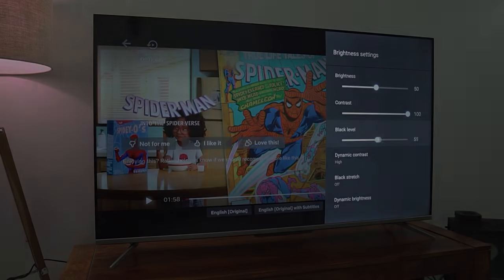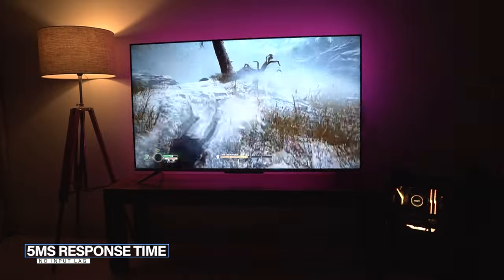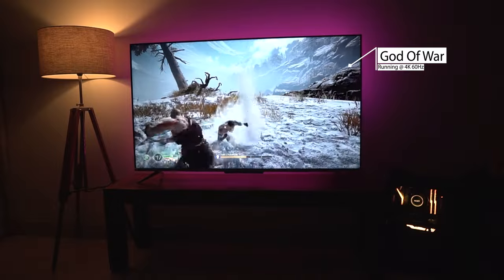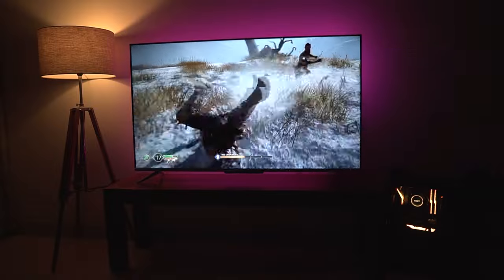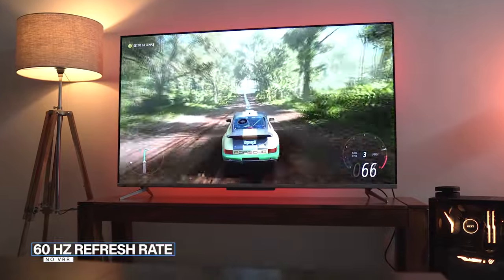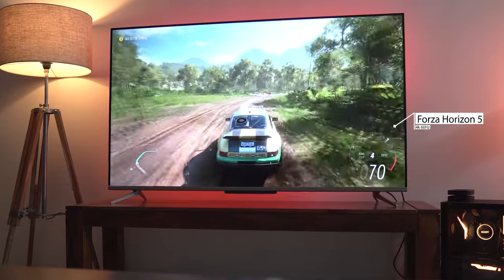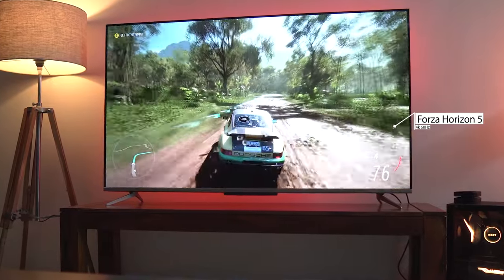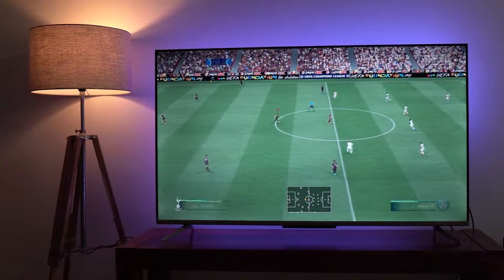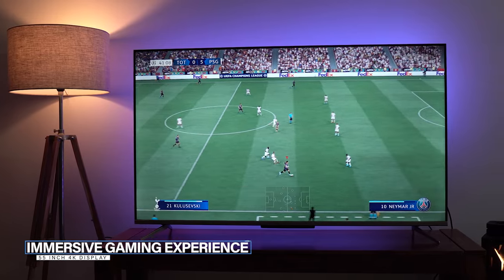Moving on to gaming — it is absolutely fun to play games on this TV due to its brilliant panel and fast response time of 5 milliseconds. You experience no input lag and can easily play any genre of games, except for competitive FPS gamers who want crazy fast refresh rates, as this panel has a 60Hz refresh rate and does not provide VRR — features available in flagship TVs from Sony, Samsung, and LG at a much heftier price tag. Pair this TV with a PS5, Xbox Series X/S, or a 4K-capable PC and you're golden.